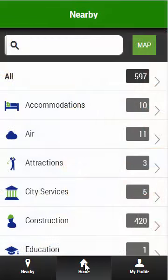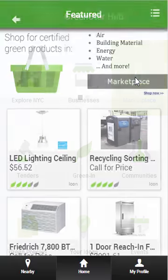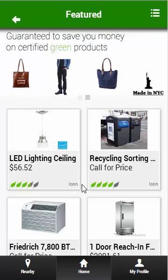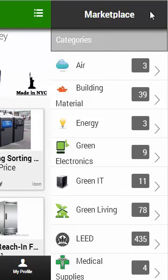Let's go back to the homepage. Shopping for certified green products is easy through the marketplace. The products you find here are either locally made or proven to be green by third-party certifications such as Energy Star, WaterSense, Design for the Environment, and plenty of others. You can also filter your search for products using the category menu.